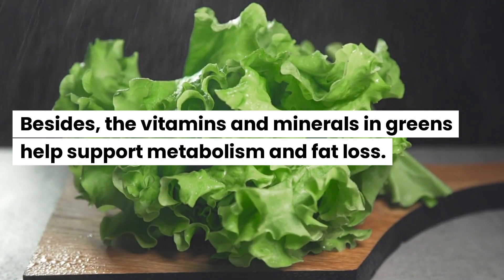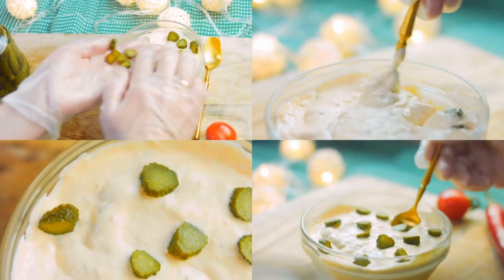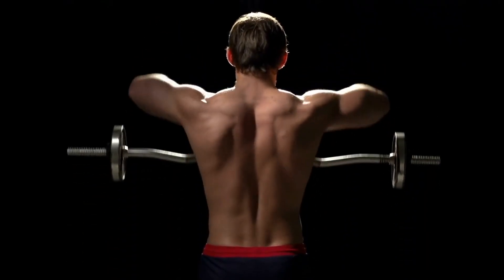Besides, the vitamins and minerals in greens help support metabolism and fat loss. Including a high-protein element like Greek yogurt or a plant-based protein powder can further enhance fat burning by boosting muscle growth while keeping your calorie intake in check.